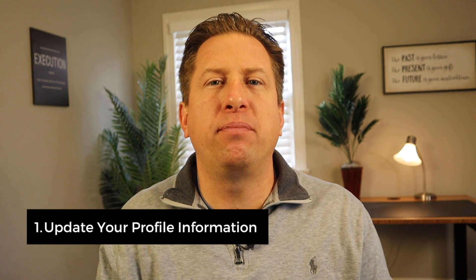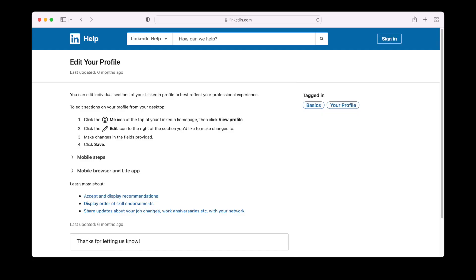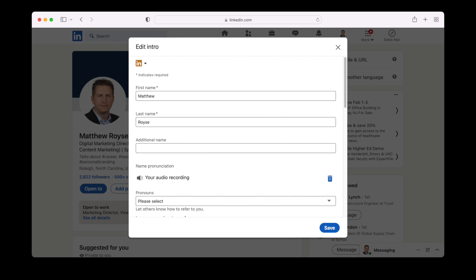Number one: update your profile information. Make sure you add basic information such as your first name, job title at your company, location, correct industry, and company, and link it to your company page. Include a professional photo — take the time to get a real professional photo taken by a photographer. Taking it on a white background is recommended. Your name should only contain your name; please avoid adding any additional titles, acronyms, or credentials. Keep your name clean and concise.